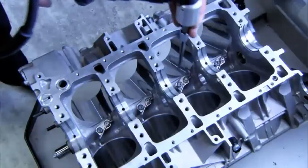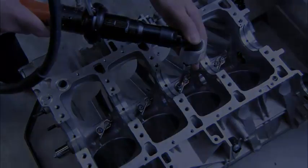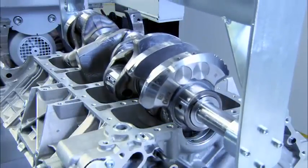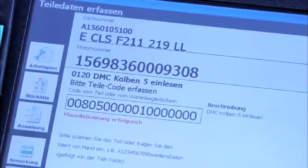We follow the assembly of the main bearing and the oil injection nozzles that ensure the engine is perfectly lubricated. The crankshaft is installed, which transfers the maximum torque of 630 Nm to the transmission.